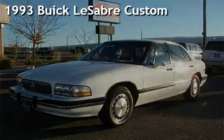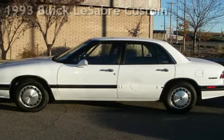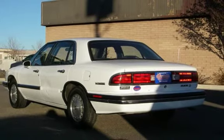Presenting a pre-owned 1993 Buick LeSabre Custom. This four-door sedan has a six-cylinder, three-liter V6 engine, with front-wheel drive and an automatic transmission.